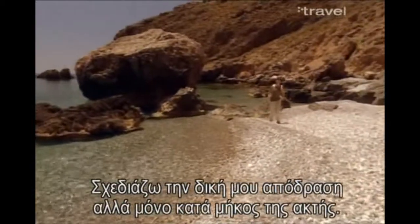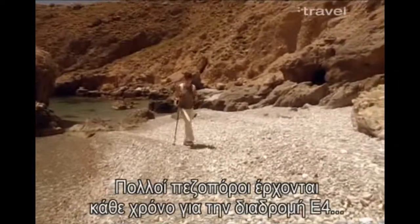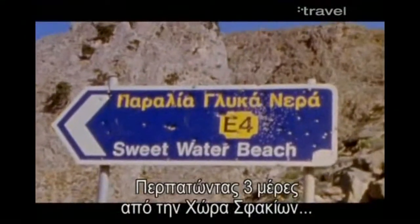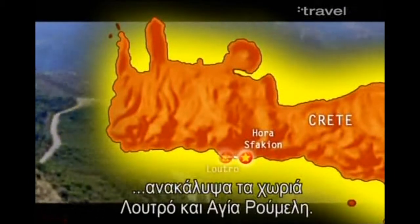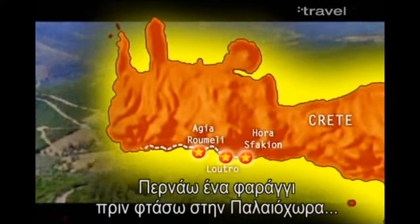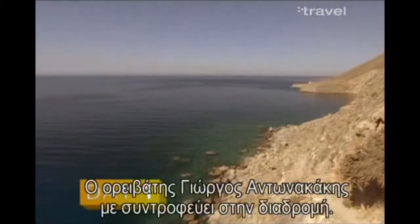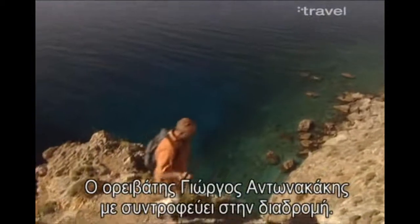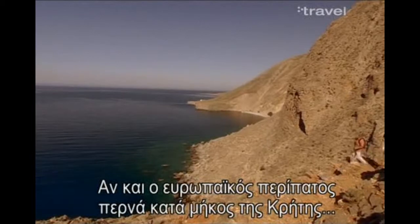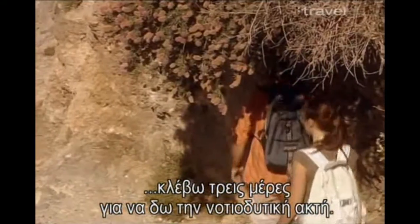I'm plotting my own escape today, but only along the coast. As well as the Battle of Crete route, thousands of walkers come each year to the island to trek the E4 Trail, which is part of a walk that runs through half of Europe. In three days of trekking the E4 Trail from Horace Facchion, I discovered the fishing villages of Lutro and Ayaroumeli. I hiked through a gorge before reaching Paleohora, ending on the far westerly point of Ilafunisi. Although the E4 European walking trail runs the length of Crete, I've decided to take three days to tackle some of its most spectacular points along the southwest coast.